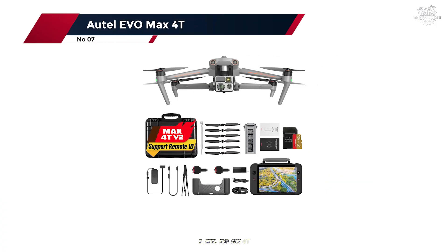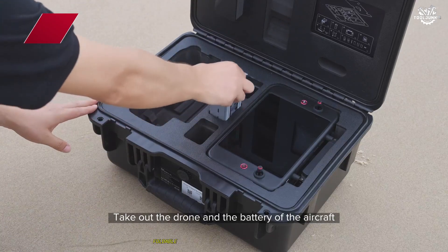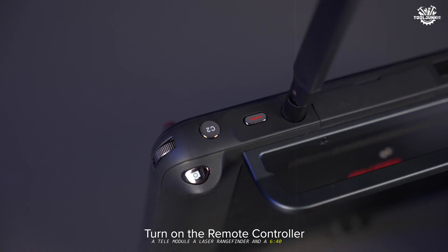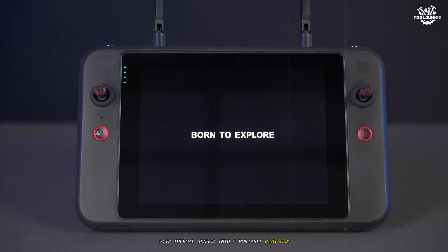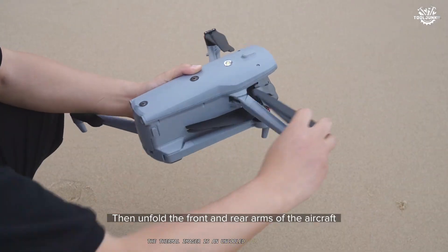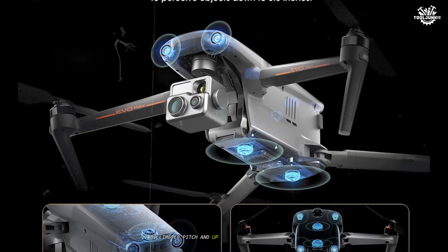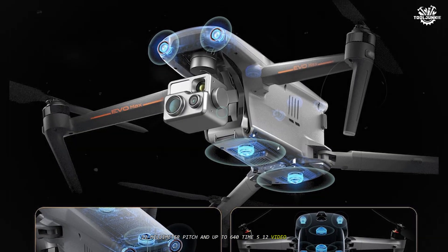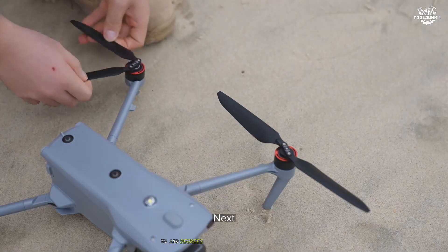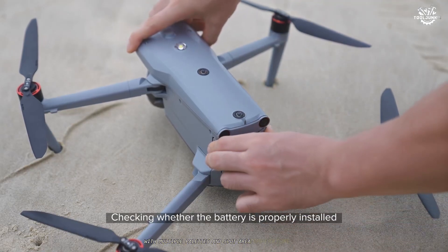Number 7: Autel EVO MAX 4T. Autel's EVO MAX 4T is a compact, foldable enterprise rig that packs a wide camera, a telemodule, a laser rangefinder, and a 640x512 thermal sensor into a portable platform that's easy to stage out of a vehicle or field pack. The thermal imager is an uncooled VOx microbolometer with 13mm focal length, 12mm pitch, and up to 640x512 video/photo resolution, offering temperature ranges of -20°C to 150°C and 5 to 550°C with multiple palettes and spot/area temperature tools.